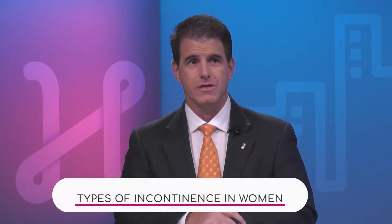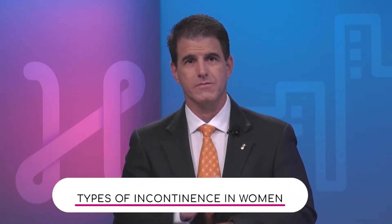Dr. Marfa, we have you over at our bio digital. Can you talk to us a little bit more about the specific types of incontinence so we can elaborate a little bit more for our audience?